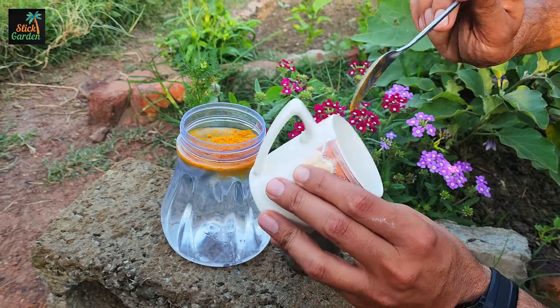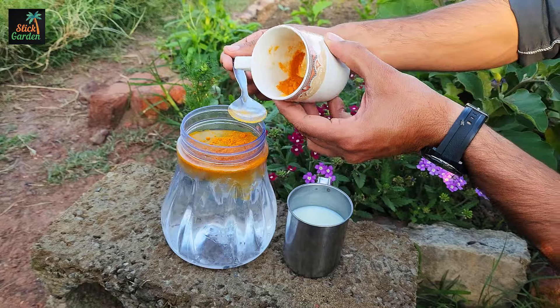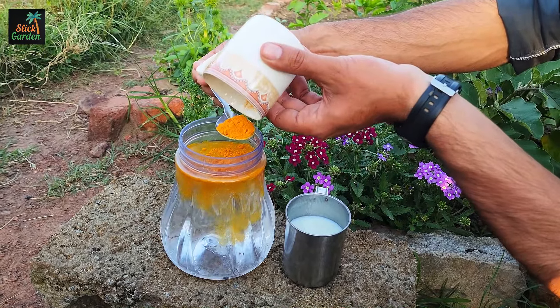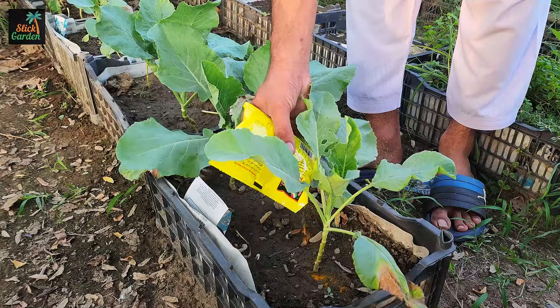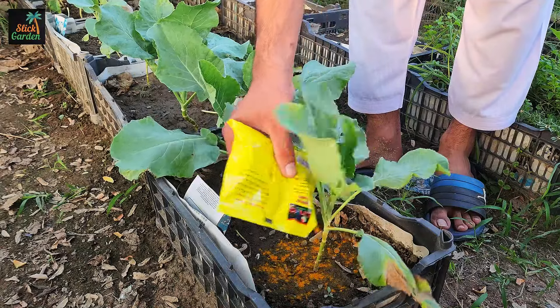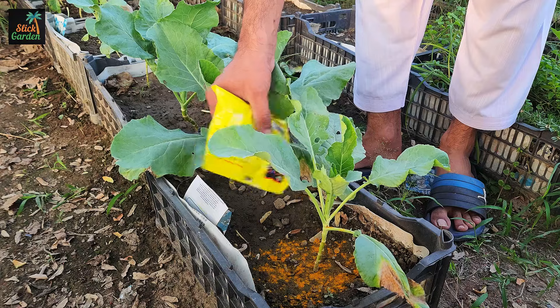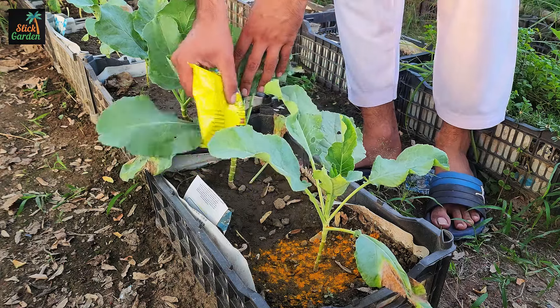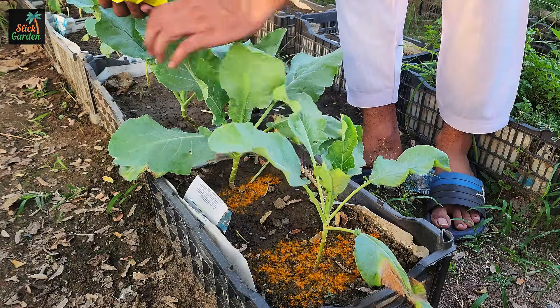This golden spice not only adds flavor to our dishes, but also offers remarkable benefits for our gardens. When turmeric is sprinkled directly on garden soil, it acts as a natural antifungal. This means it helps keep harmful fungi away that can harm plant roots. Fungi can lead to diseases like root rot, which can weaken plants and hinder their growth.